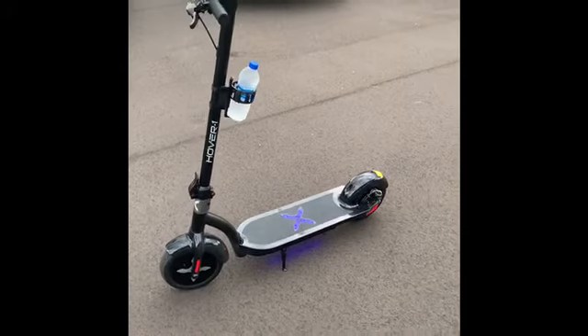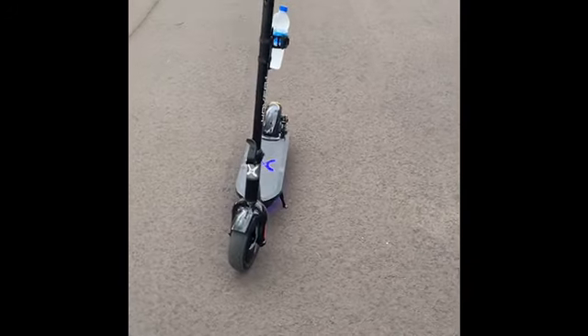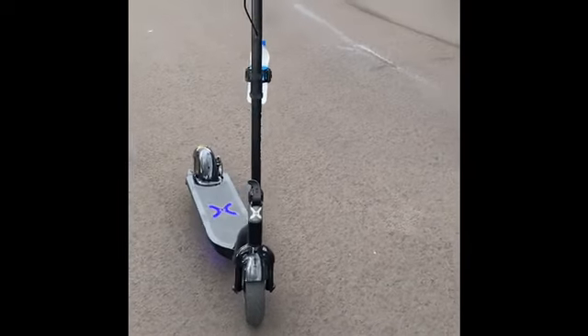I got it off Amazon, $399. Got to my house in like three days.